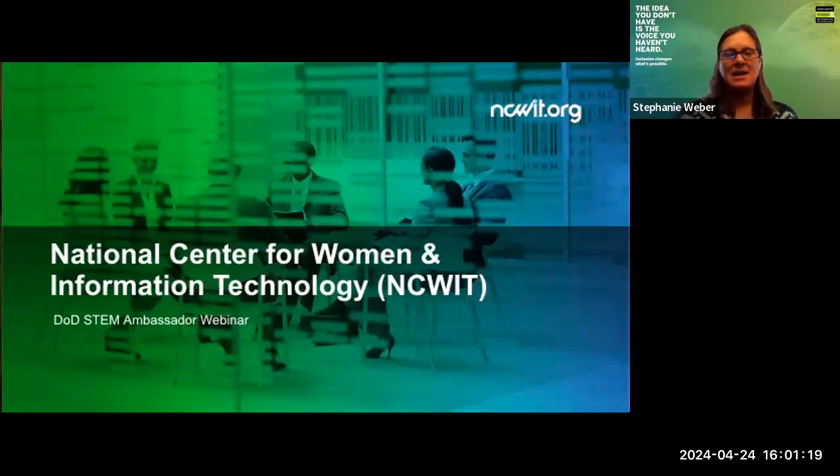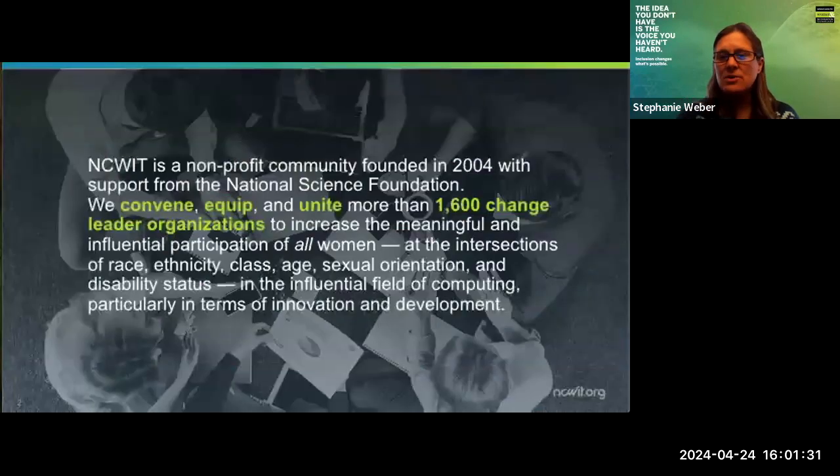Welcome to today's webinar. My name is Stephanie Weber, and I'm the Assistant Director of Programs here at National Center for Women and Information Technology, NCWIT for short. Today we are so happy to have you here to talk about the DOD STEM Ambassadors. But first, a little bit about NCWIT.